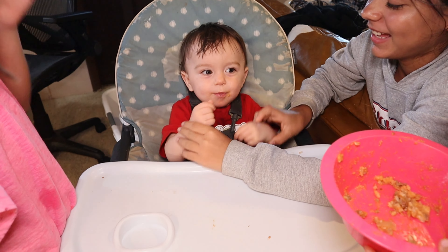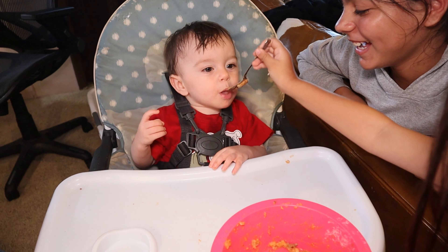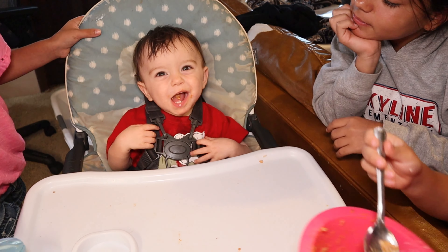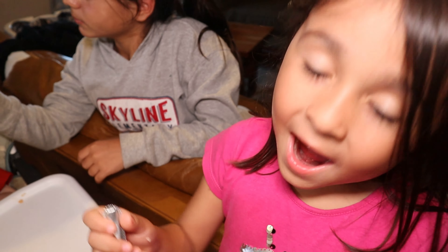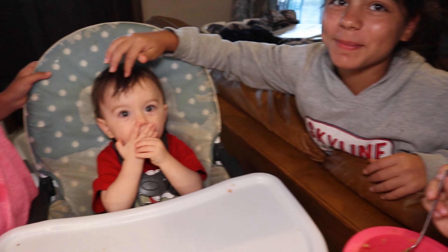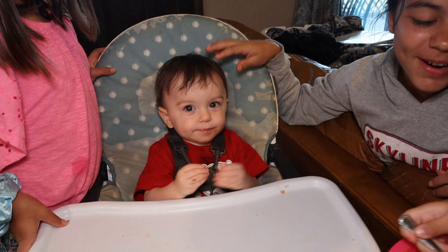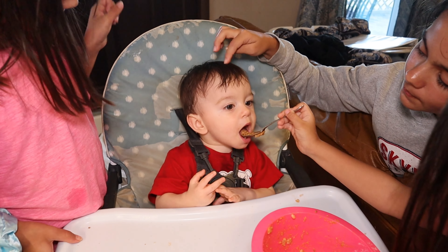He finally said 'more' on camera! Yay! He wants more, Charlie. She's feeding him really carefully and doing so good. She asked if she can feed him always sometimes — you can help me feed him, sure. He wants more — good boy!